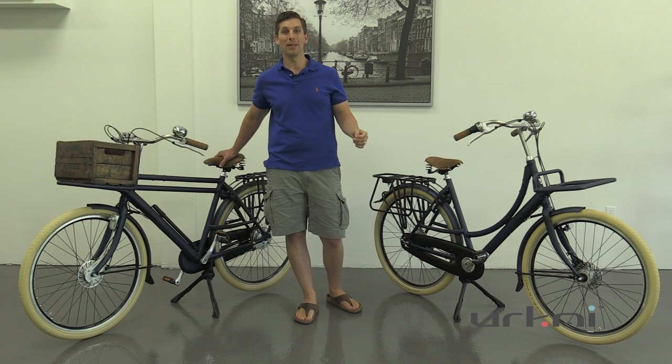You need to come and visit, see, and experience the feel and the ride of these real Dutch bikes. They will absolutely amaze you and inspire you to ride your real Dutch bike every day.